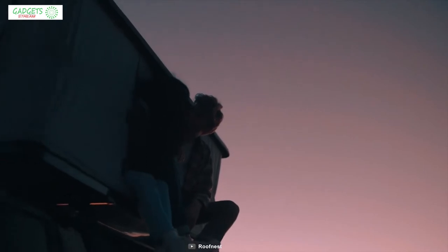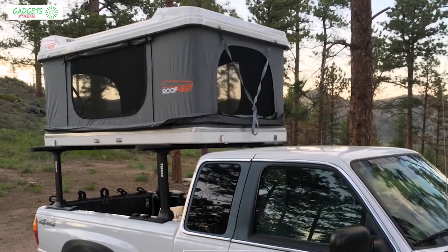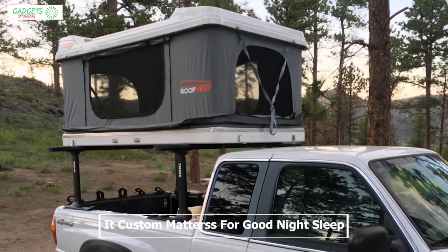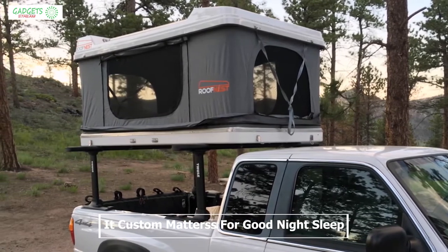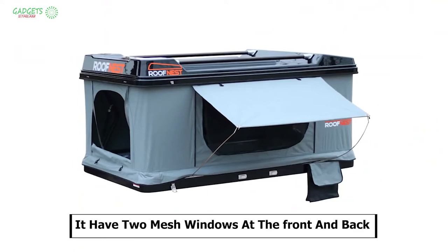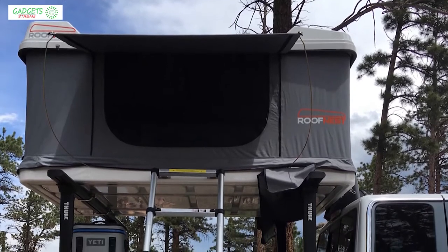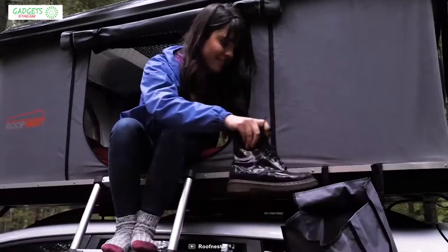You can comfortably rest inside your Roof Nest in under a minute. It also comes with a custom-shaped foam mattress so that you can enjoy a good night's sleep. All Roof Nests have two mesh windows at the front and back with both canvas and mesh zip closures, and a doorway with a mesh screen and zip closure on either side.